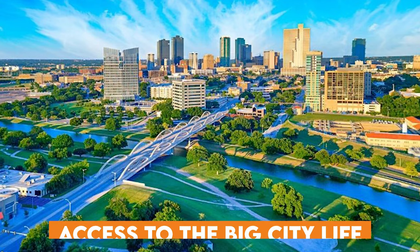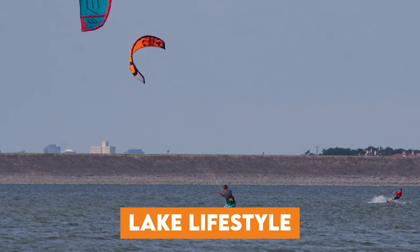Benbrook is one of those cities that can give you a small town feel, access to the big city life, or give you the lake lifestyle that you've always wanted. Benbrook is one of those cities that once you look at it, it's kind of hard to look away.